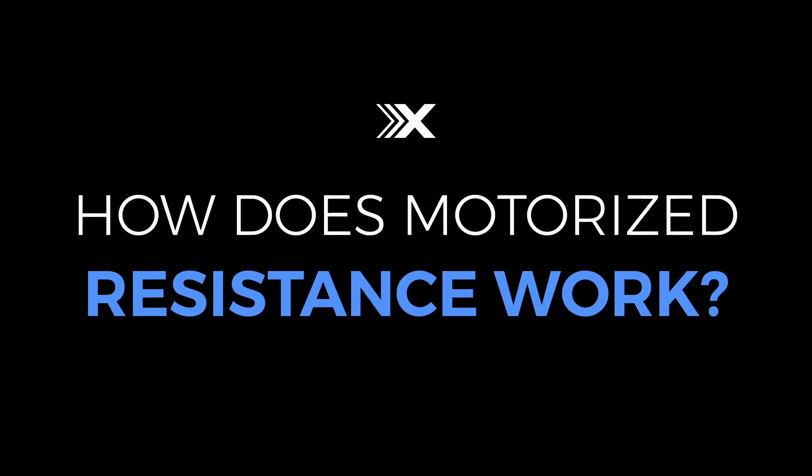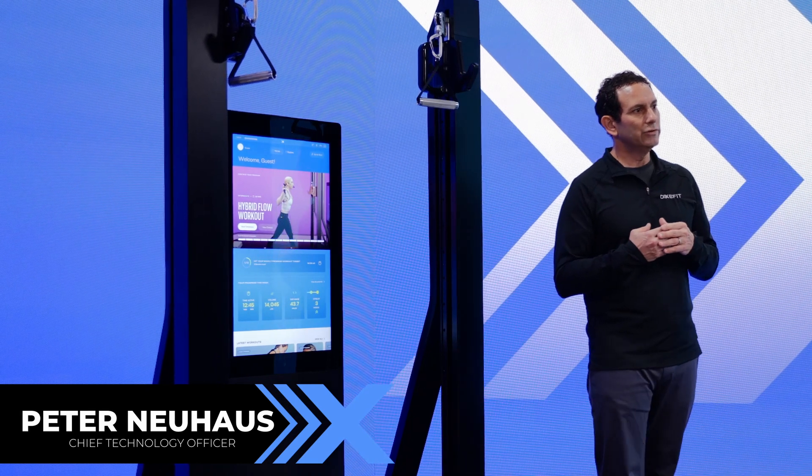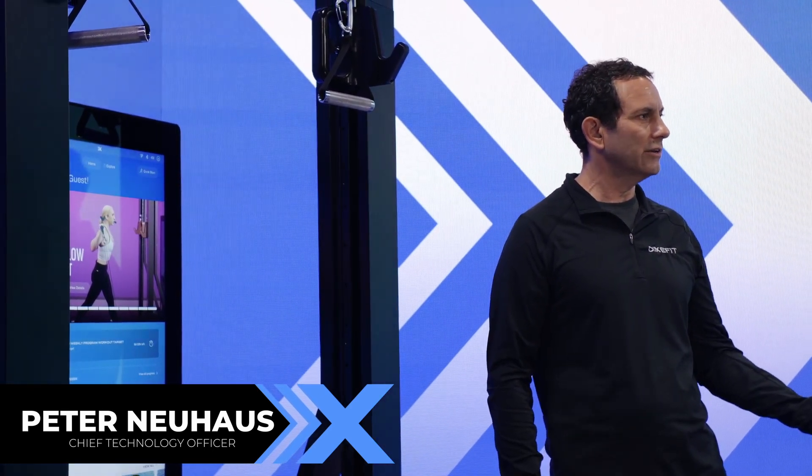The XS-1 has two independently controlled motors, meaning we can set the tension on either one. We track your position, velocity, and acceleration, and use advanced control algorithms to provide smooth force. While you're working out, we measure your force, position, and velocity, and control the force to provide advanced training algorithms. For example, overload — you can set it to have a higher force in the eccentric motion (lowering) versus the concentric motion (raising). Exercise scientists have proven that this kind of advanced training builds strength faster, and we've programmed this device to perform those algorithms.